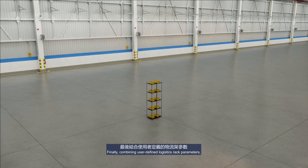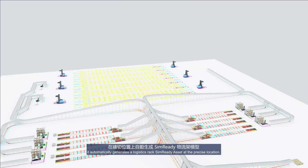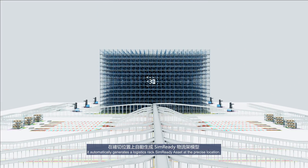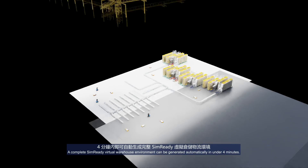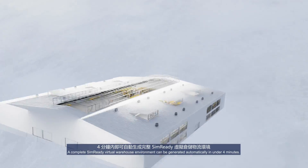Combining user-defined logistics rack parameters, it automatically generates a logistics rack SimReady asset at the precise location. A complete SimReady virtual warehouse environment can be generated automatically in under 4 minutes.